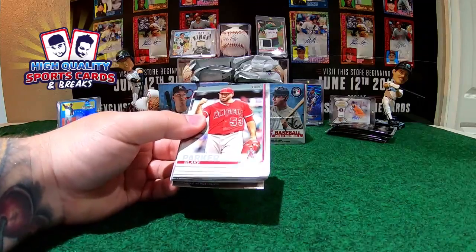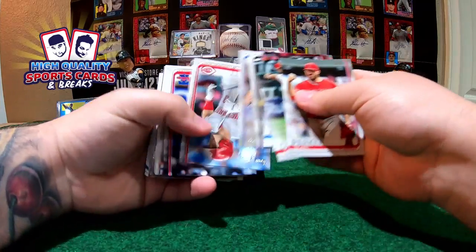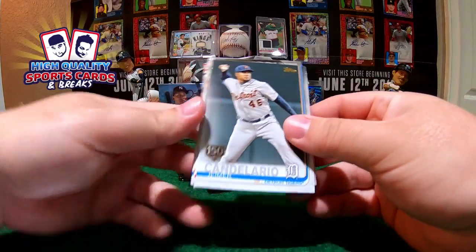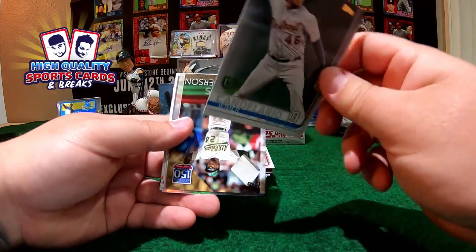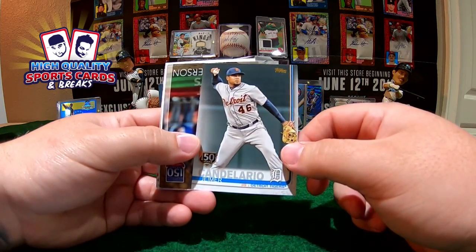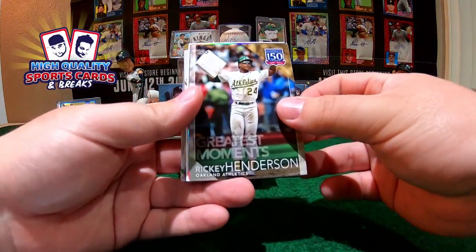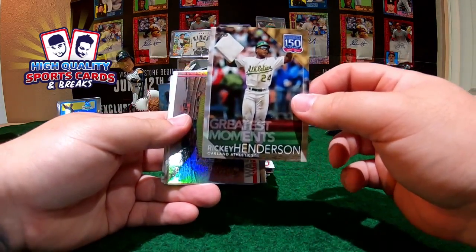Series 2 release is June 12th, coming in about two weeks. We're finishing out this week with Series One and then stopping that collection until Series 2 drops. We've got a lot of breaks allocated for that. Also in June: Finance, Stadium Club next week, Series 2 in about four weeks — it's going to be a great June, full of good things.